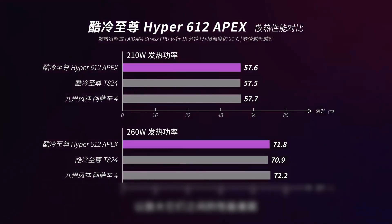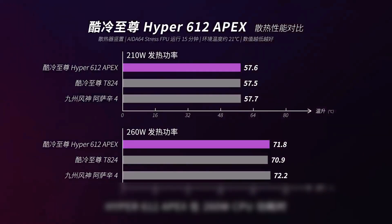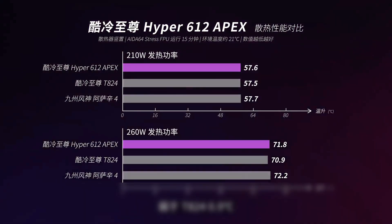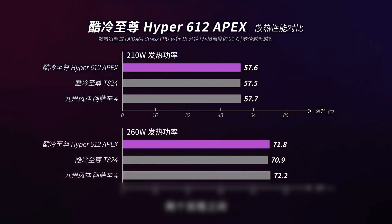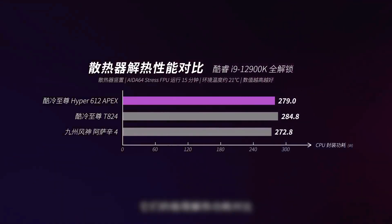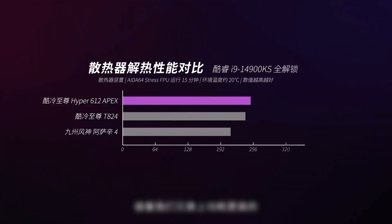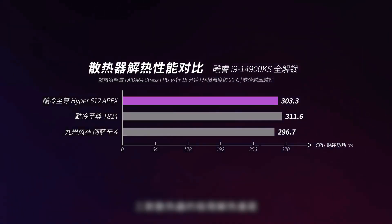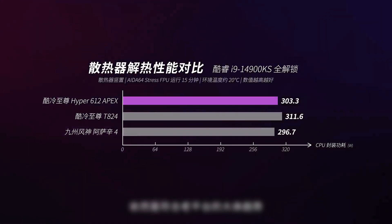So we further loosened the CPU power consumption limit to magnify the performance gap. The numerical order becomes very obvious: the Hyper 6012 Apex at 266W power consumption leads the Assassin 4 by 0.4 degrees but is weaker than the T824 by 0.9 degrees — its performance level sits between the two dual towers. Extreme heat dissipation power tests confirm this conclusion. Switching to the higher-power i9-14900KX plus Z790 platform, the gap among the three coolers still conforms to the same general trend.